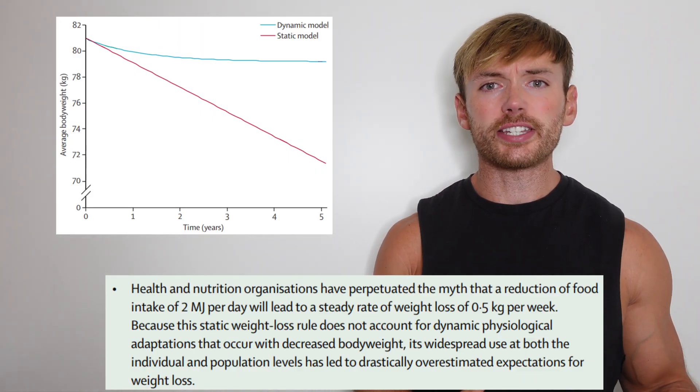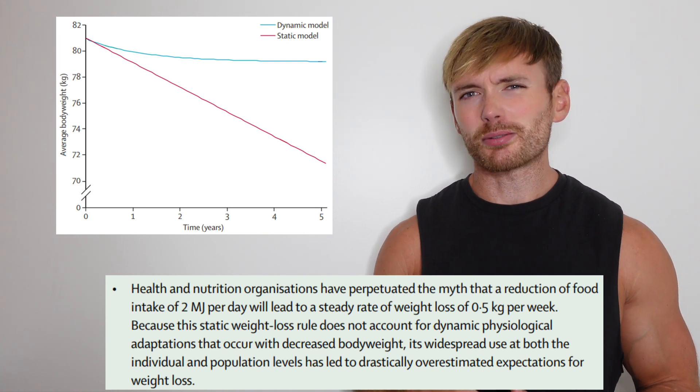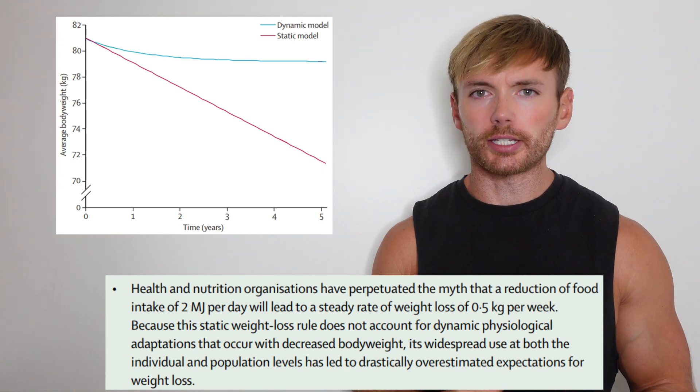What they might not realize is that calories in and calories out are not independent and static — they are dynamic. So when you change the amount of calories you're consuming, the calories that you're burning is also likely to change. So that 500 calorie per day deficit, which should result in one pound of weight loss a week, actually doesn't pan out like that at all. Your body adapts and weight loss slows. It isn't linear.